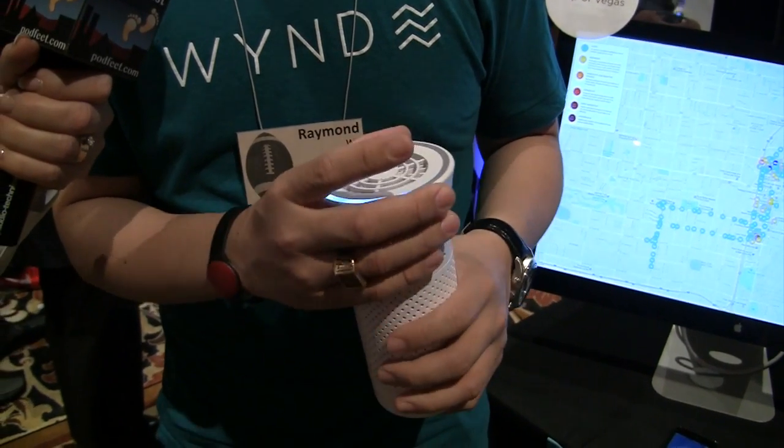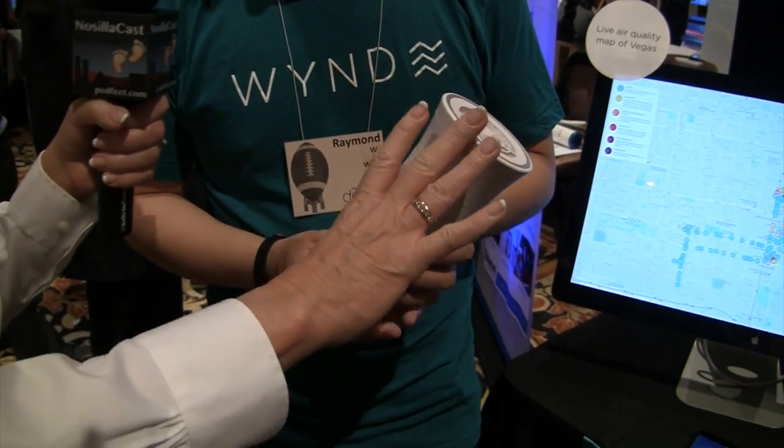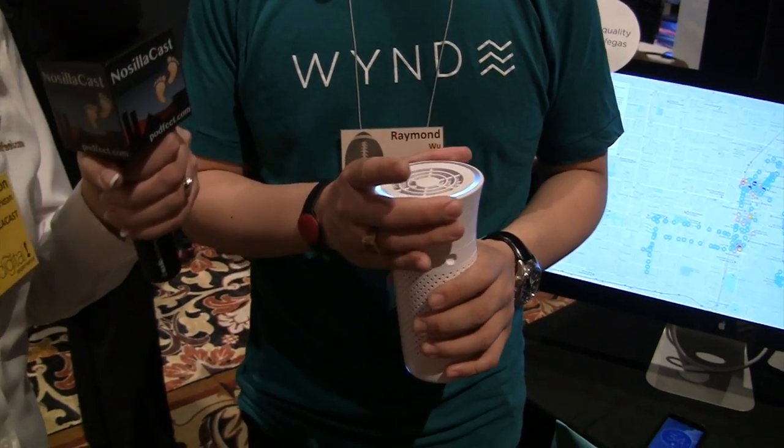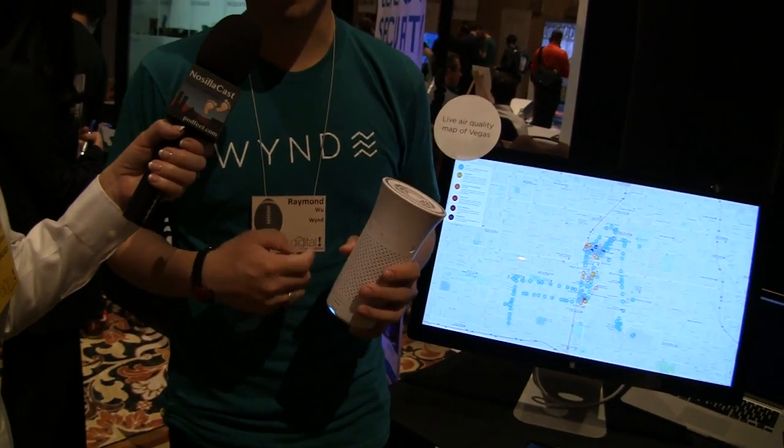I'm here with Raymond Woo from Wynd. The Wynd product is actually two parts — they want to clean your air, so there's a purifier. By spinning the top you can control the level of airflow. It's a cylinder, maybe eight to ten inches long, a couple inches in diameter, with a nice blue light and a fan blowing air out of it. Inside is a medical grade filter that filters out allergens, pollen, pet dander, all the way down to tiny particles such as car exhaust, industrial pollution, and even bacteria.